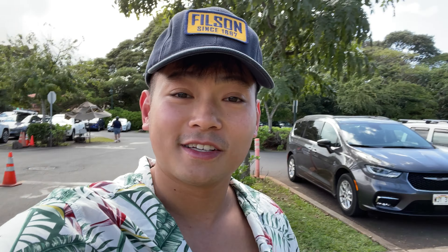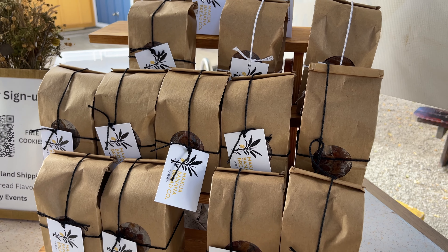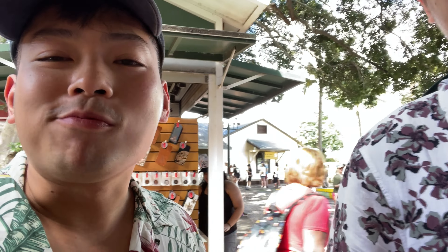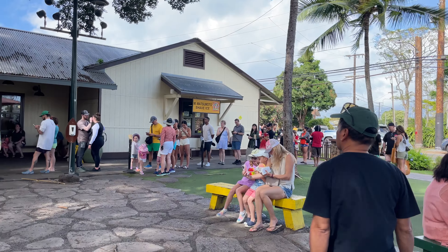We got done at Jenny's Shrimp Truck and drove about 5 minutes down the road to one of the shopping complexes along the main street in North Shore to try Matsumoto Shave Ice. We actually changed our mind because the line was too long, so we got some banana bread instead — it was really good. Now we're walking to Sweet As to get some ice cream.